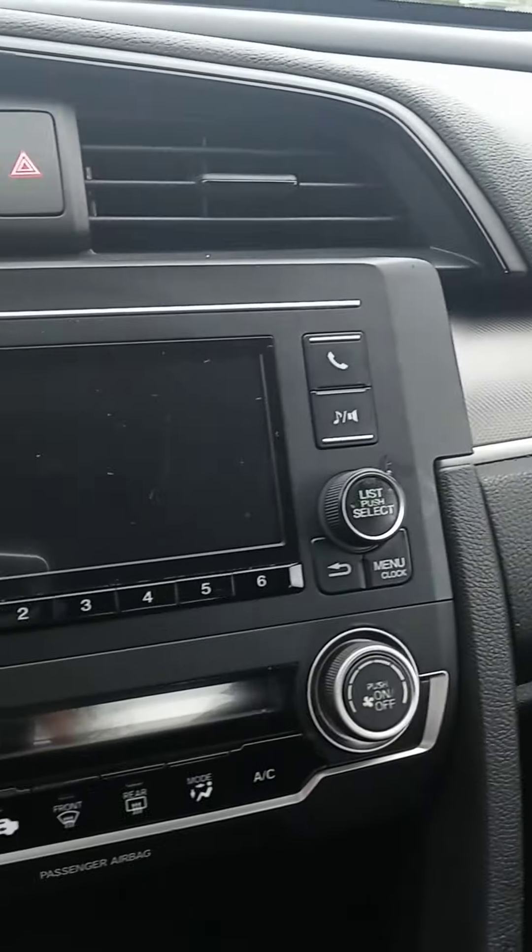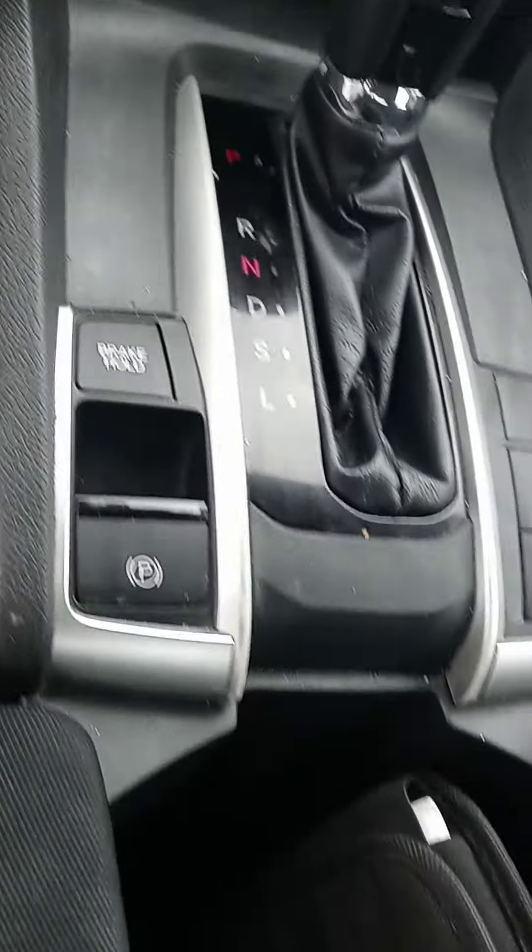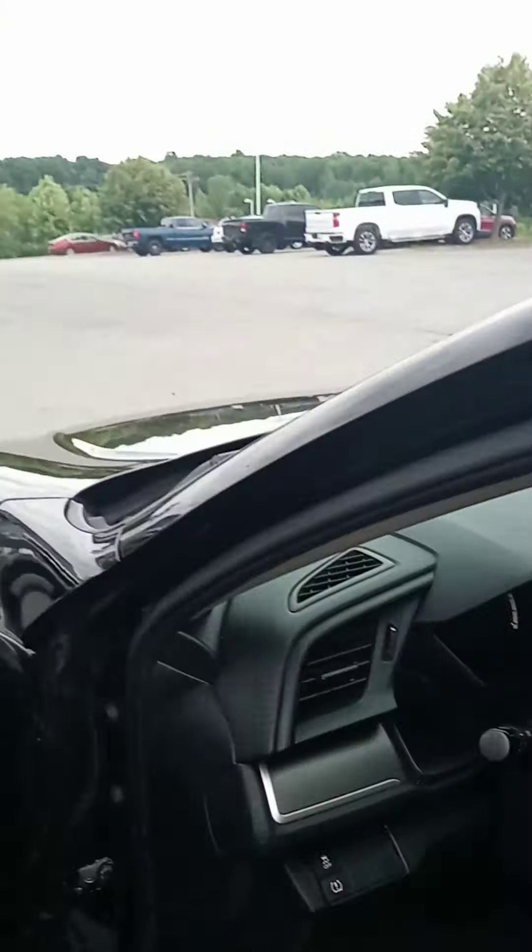There we are. Backup screen, all your typical controls, electric e-brake, and you've got Bluetooth and cruise control.